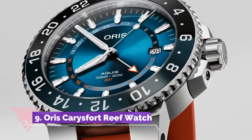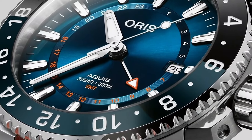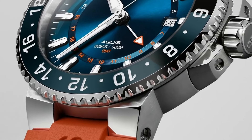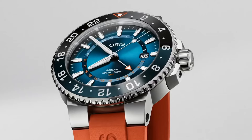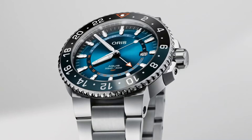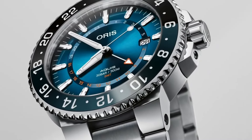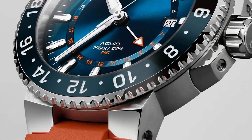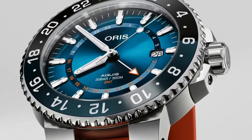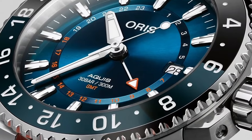Number 9: Oris Caris Fort Reef Limited Edition is a commendable tribute to marine conservation. Celebrating the endangered Caris Fort Reef, this timepiece features a 43.5mm stainless steel case with a striking blue gradient dial reminiscent of ocean depths. Super-LumiNova hands and indices ensure readability in various conditions, while the caseback is engraved with the Caris Fort Reef motif, highlighting Oris's support for reef preservation initiatives.